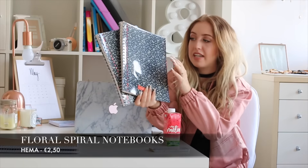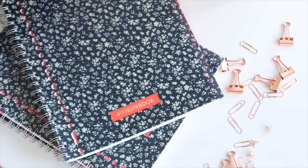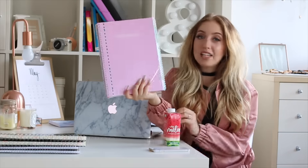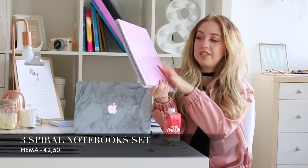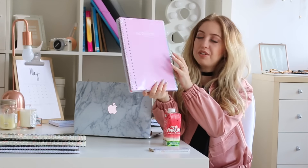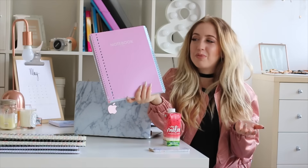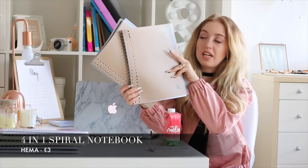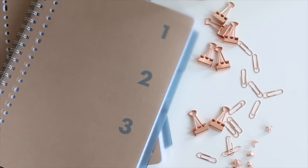First off are two super simple notebooks from HEMA — not super thick, more regular to thin, with cardboard on the front in a color I really like. Also from HEMA, I got two other spiral books in plastic with a floral print and side tabs so you can divide the paper into four different subjects. Then from HEMA I also got a set of three notebooks — a light pink, a mint, and an orange one.